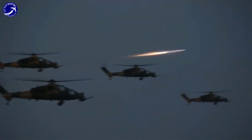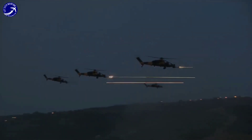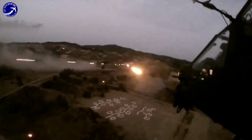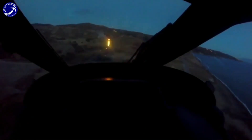The T-129 is armed with a variety of precision-guided munitions, such as anti-tank missiles, air-to-air missiles, 20mm cannons, and unguided rockets. These weapons provide the helicopter with the capability to engage a wide range of targets with precision and lethality.